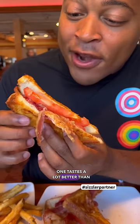I hope this one tastes a lot better than it looks. Wow. That actually tastes good. And they load it up with the bacon.